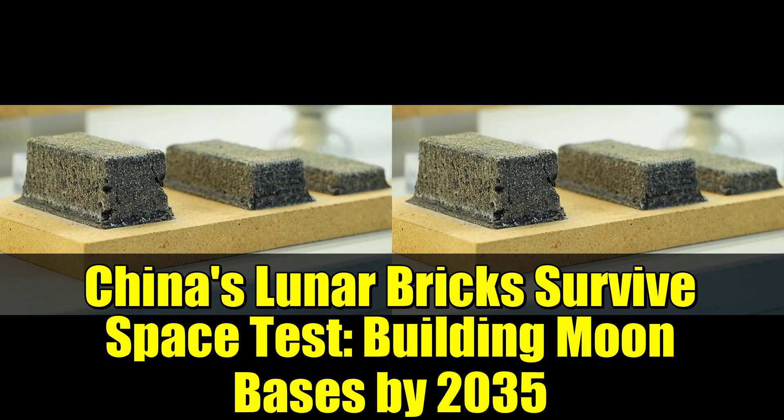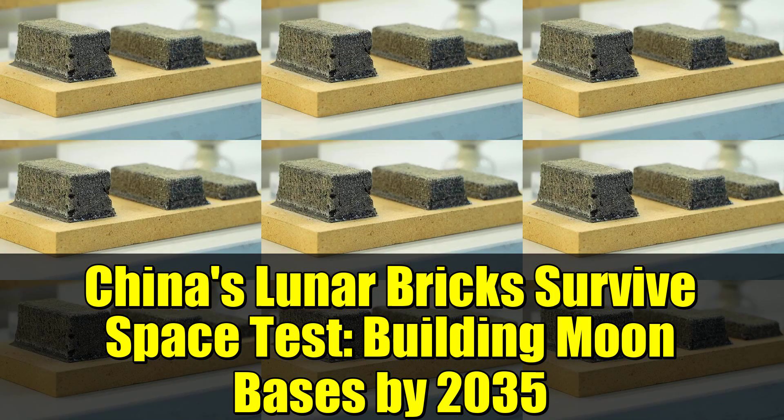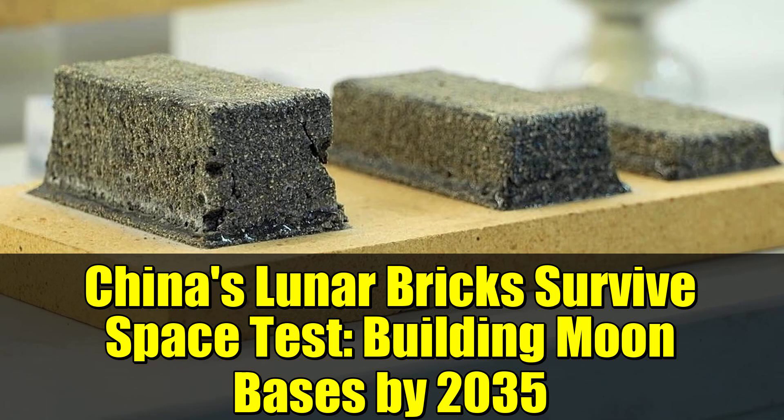But here's where it gets controversial. Could these tiny bricks be the key to unlocking China's lunar ambitions? Some of the bricks sent into space were complete, while others had 45-degree symmetrical seams. This design choice was intentional, allowing researchers to observe any changes in mechanical properties after a year in space.